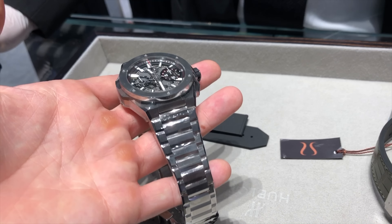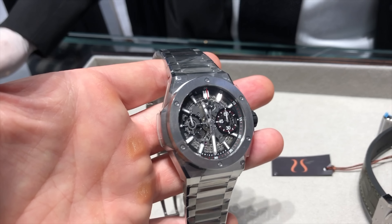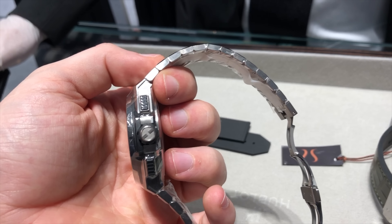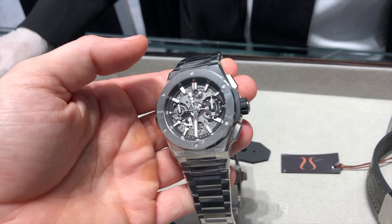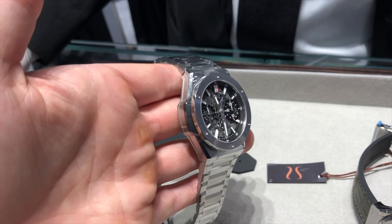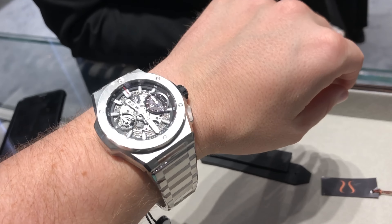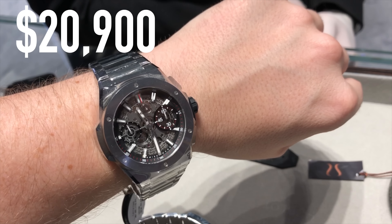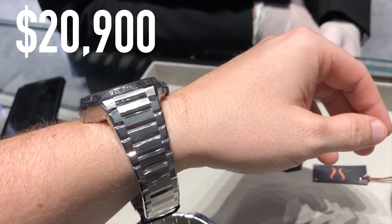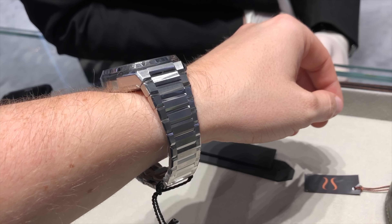Then we have the Hublot Big Bang Integral, a very nice sporty watch that is made out of titanium, has an integrated bracelet design, a skeletonized dial, 72 hours of power reserve, a chronograph function, and comes at a whopping $20,900 price tag. Maybe this is the best watch you can buy right now at Hublot, if you have the budget.